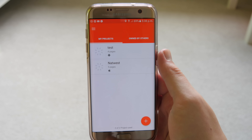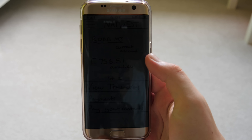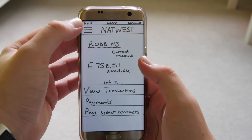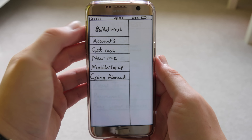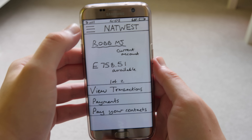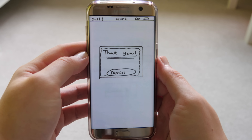Next up is called POP, which allows you to design an app interface on a sheet of paper and turn it into a working prototype. You take pictures of your different pages and add buttons on the screen — when you touch a certain area it jumps to another screenshot. This makes you feel like you're actually using the app.